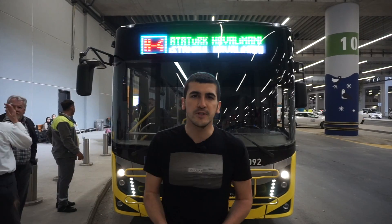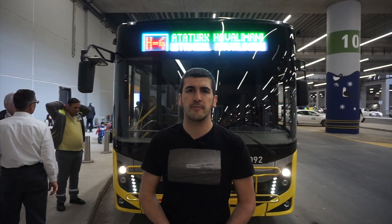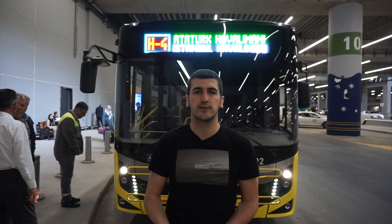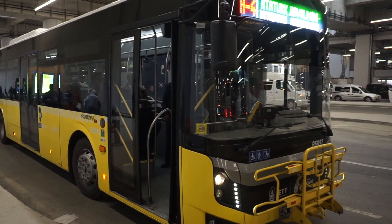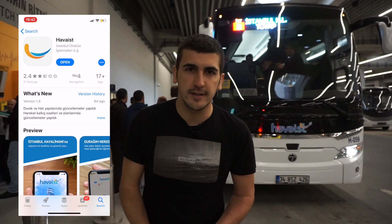The public bus always costs a little more when it's more comfortable and doesn't stop at every station, but it takes a long time — almost one and a half to two hours from Istanbul Airport. It's easy to go to the old Istanbul Atatürk Airport, where you can transfer to the metro line and reach the city center. This is the second way to go to the city center.